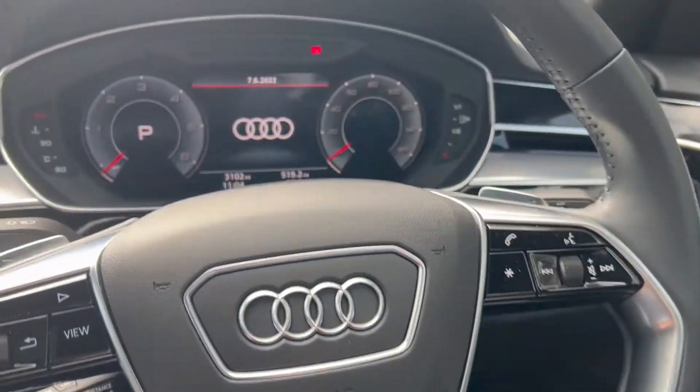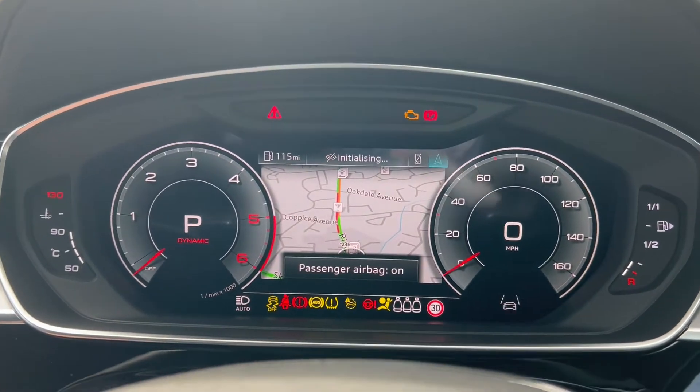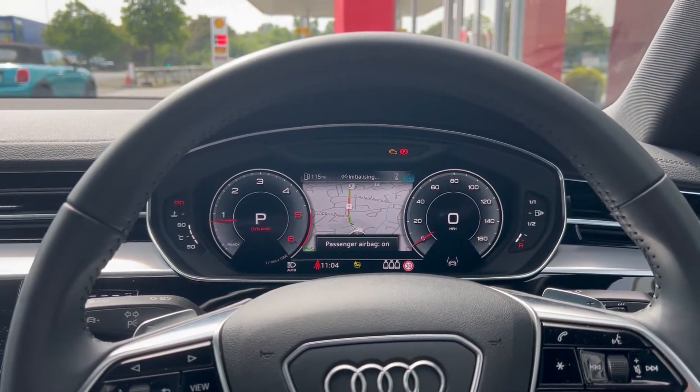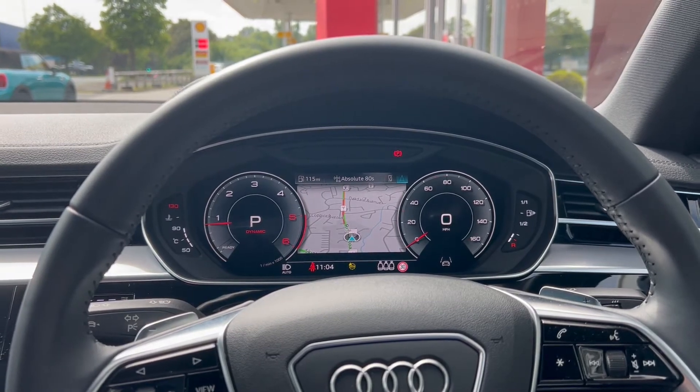Sitting down behind the wheel, we have a leather multi-function steering wheel with paddle shifters for easy gear changes. We've got the digital cockpit in front of us displaying the mileage, which is very low — just 3,102 miles on this particular A8.